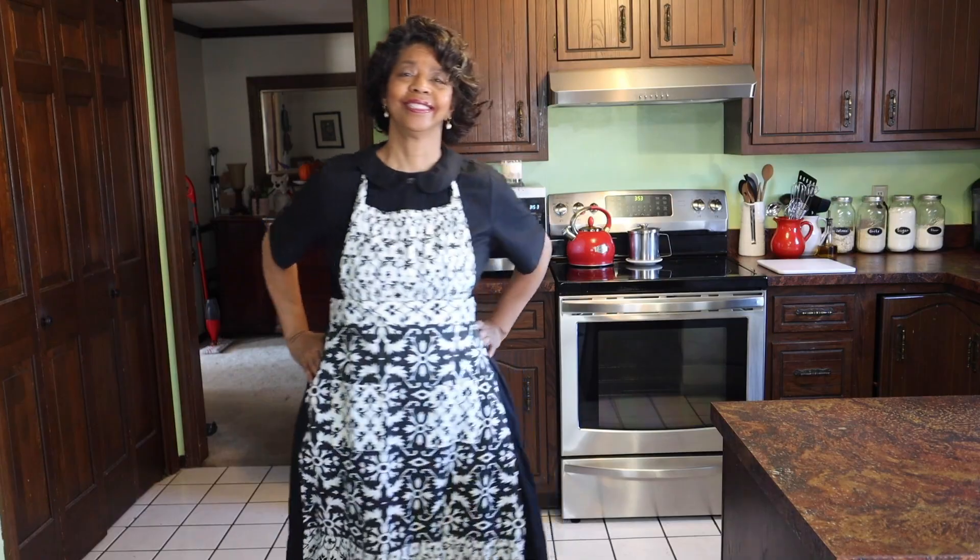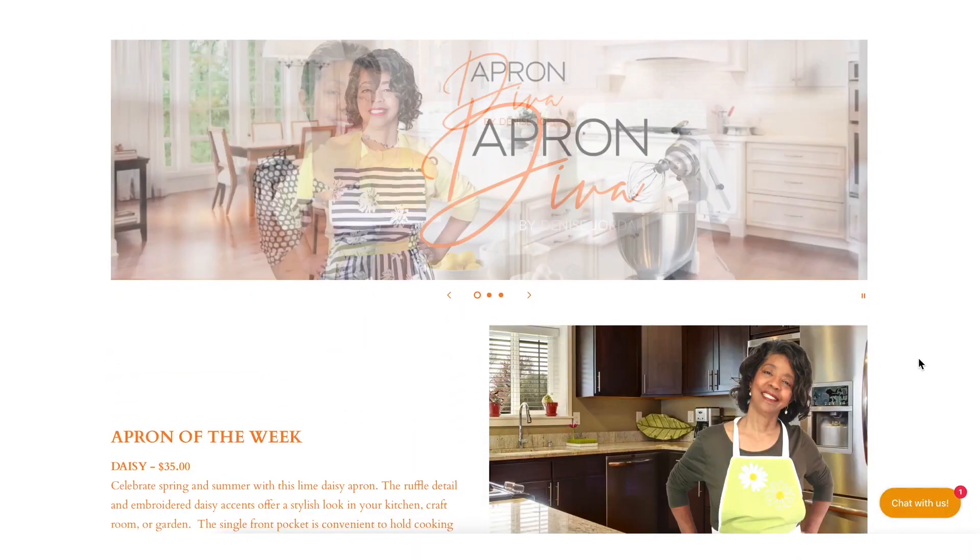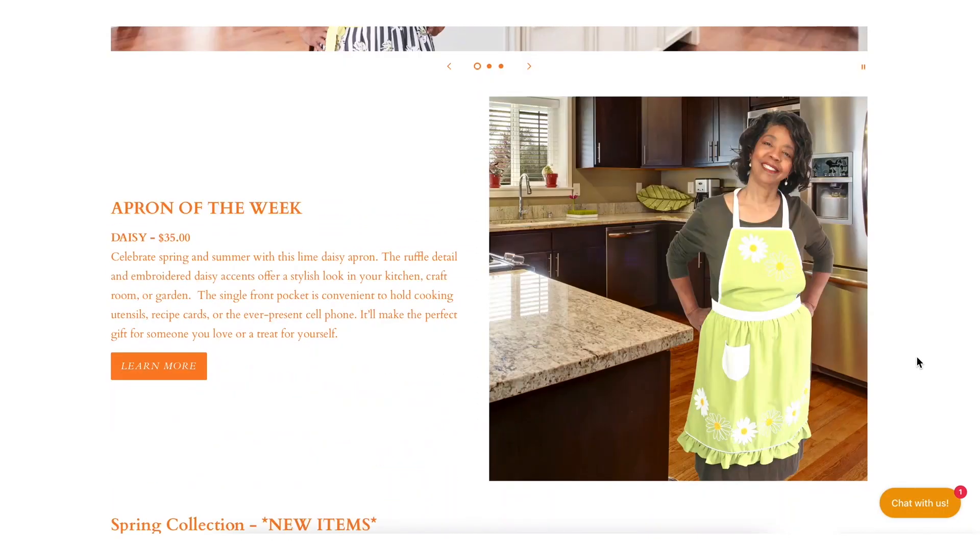This video is brought to you by Apron Diva. Pretty and practical — we believe that an apron can be a homemaker's best accessory. Visit us at www.aprondiva.com.